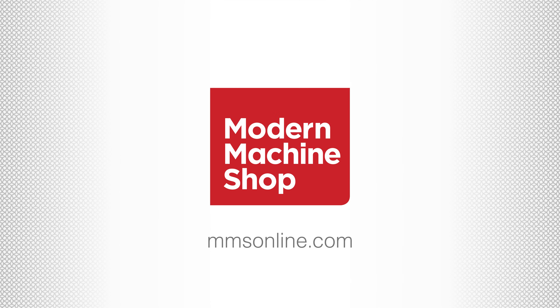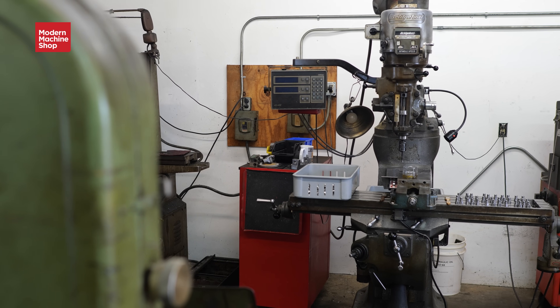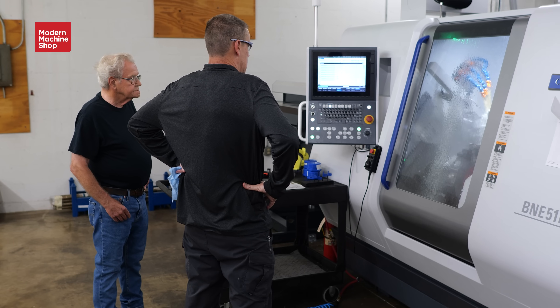Talk about starting the business and the kind of equipment that you had. When I started, I just had a bridge port, an engine lathe, and a surface grinder. I was doing tool-and-die work.